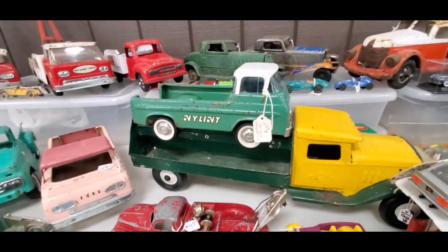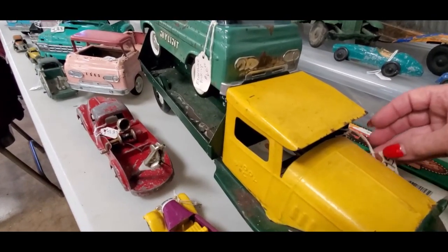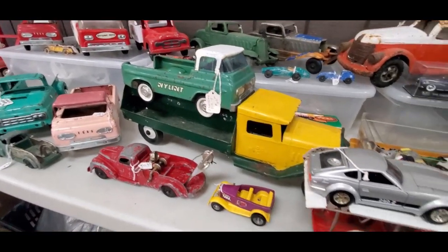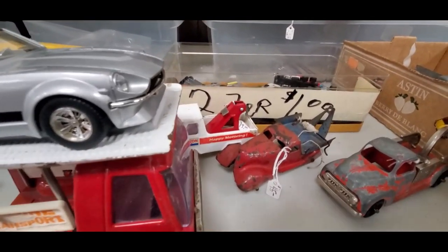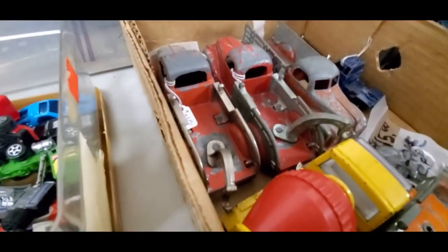We have a Buddy L sitting on top — that's a beauty, that is an absolute beauty. Asking $95, down from $125 — that is cool. And of course we've got a little Buddy L's over there, more neat stuff in the back lot. $26 for those records — he's got the market cornered on those.